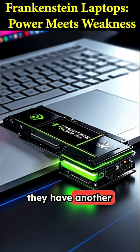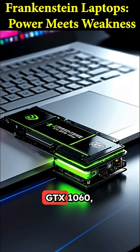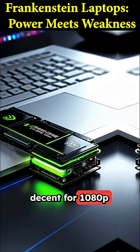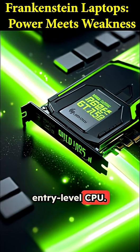But it gets even weirder because they have another laptop that does the complete opposite. Their Interbook model uses a GeForce GTX 1060, a GPU from 2016 that's still surprisingly decent for 1080p gaming. The problem? They paired it with an Intel N95, a very low-power entry-level CPU.